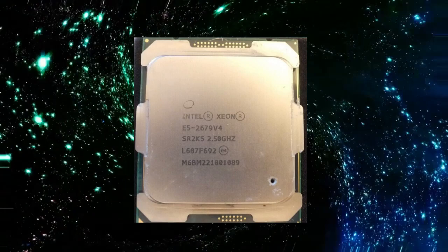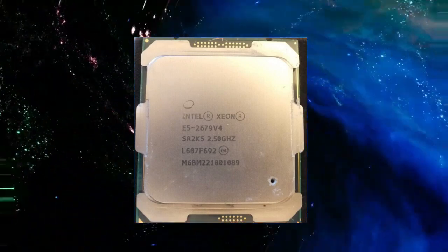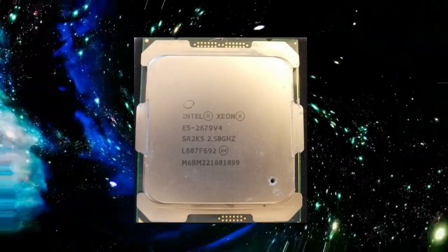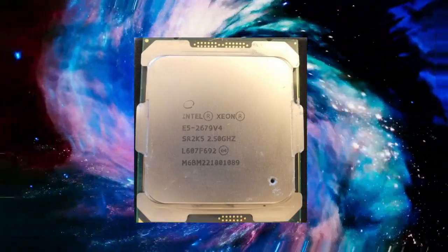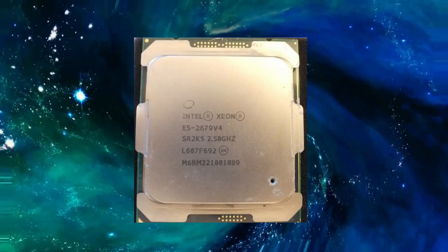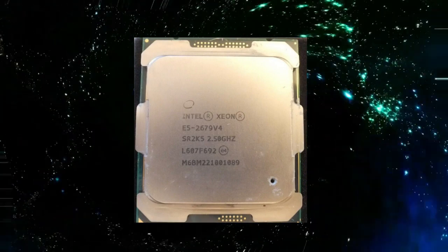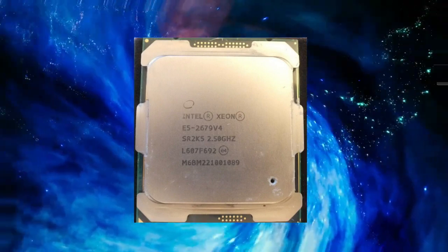This means that the Xeon E5-2679v4 is able to deliver fast and efficient performance for a wide range of applications. In addition to its architecture, the Xeon E5-2679v4 also boasts an impressive core count. This processor features a total of 18 cores, each with a base clock speed of 2.5GHz.